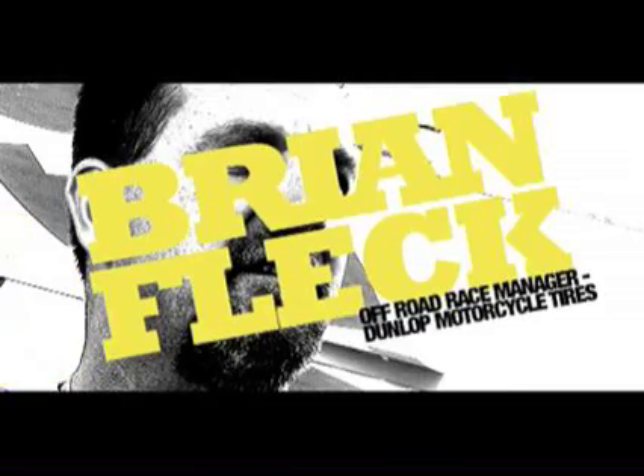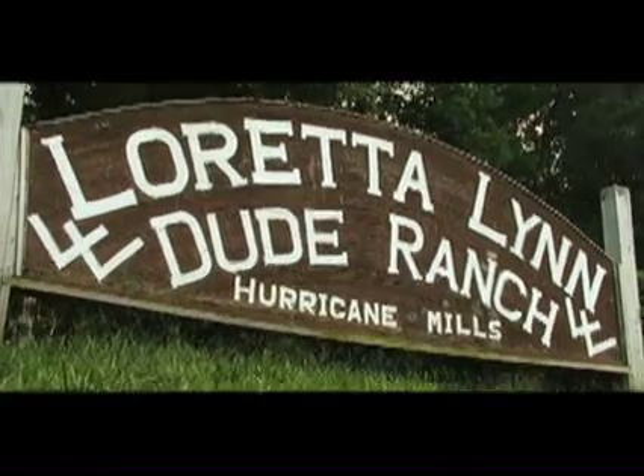Hi, this is Brian Fleck. I'm the Off-Road Race Manager for Dunlop Motorcycle Tires. Welcome to Loretta Lynn's.